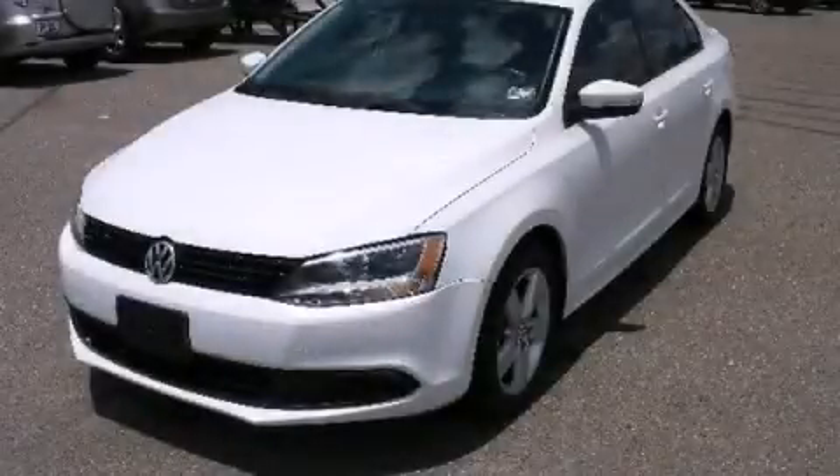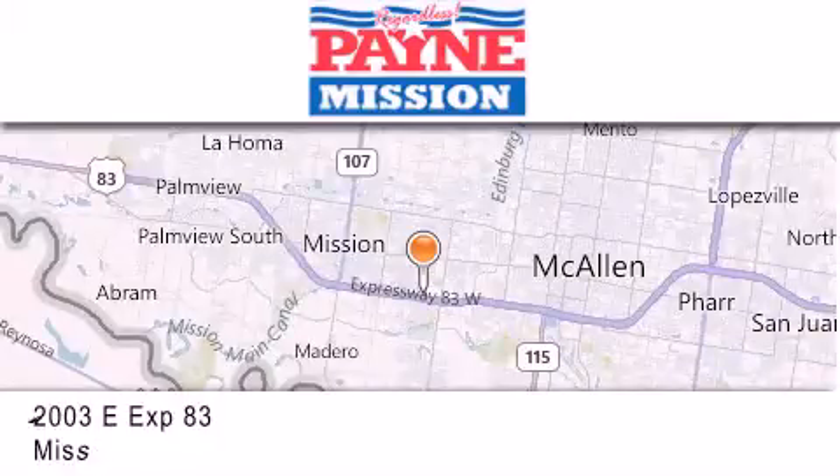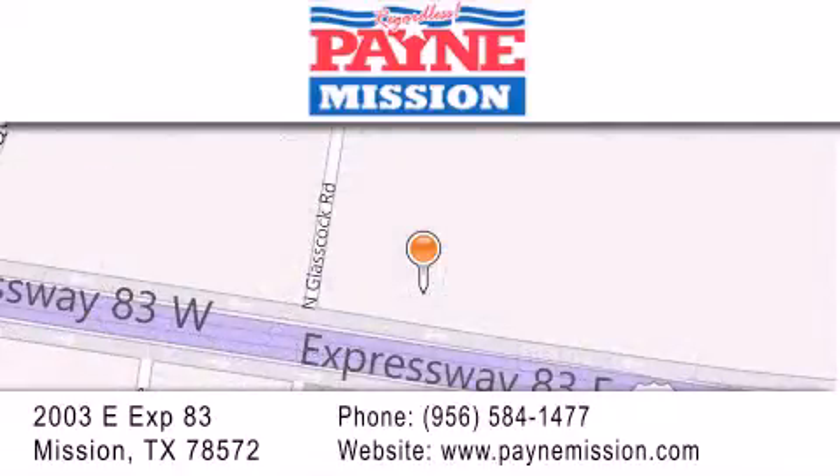Please call us today for more information on this great vehicle. Thank you for considering Payne Mission for your next luxury vehicle. If you have any questions, please visit our website, give us a call, or stop by our dealership at 2003 East Expressway 83 in Mission. Thank you.